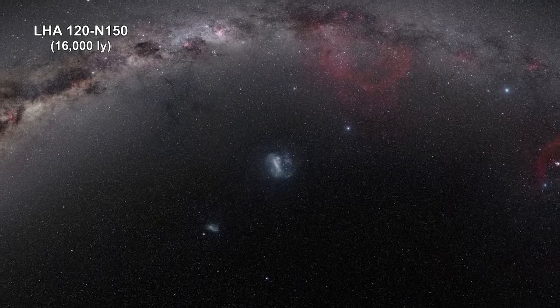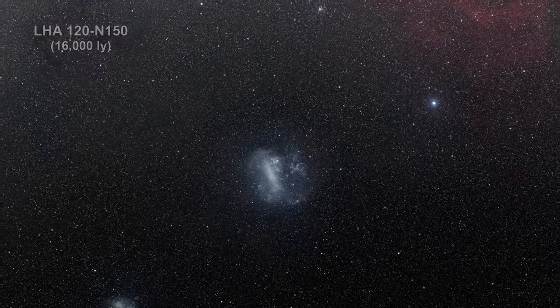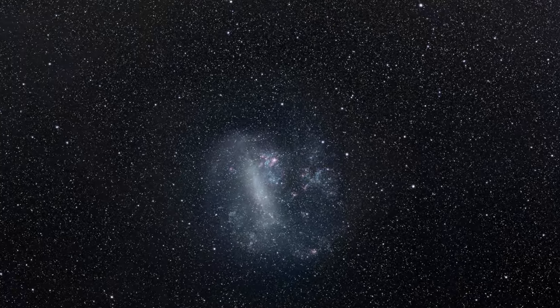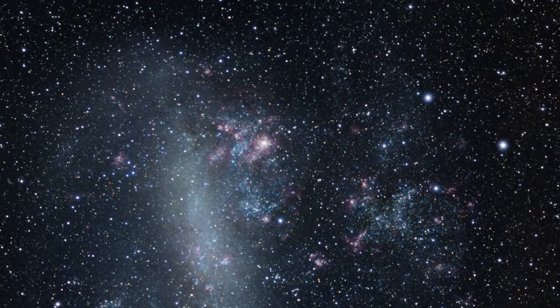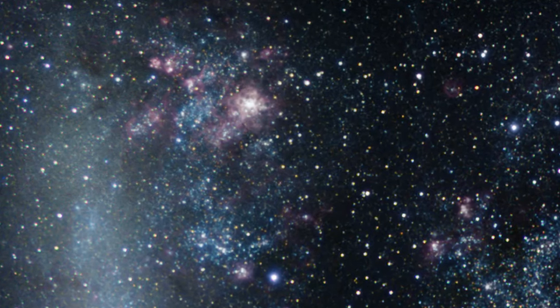Here we are zooming into LHA 120-N150, a star-forming region near the outskirts of the famous Tarantula Nebula in the Large Magellanic Cloud. This cloud of gas and dust, as well as the many young and massive stars surrounding it, is an excellent laboratory for studying the origins of massive stars.